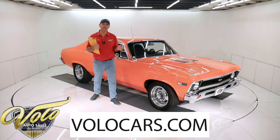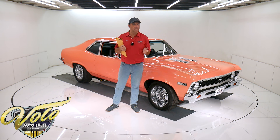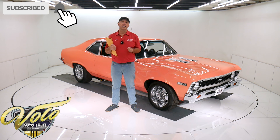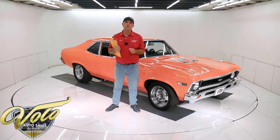You can go to volocars.com — that's where you can read all the specs, study pictures top to bottom, and find the price tags on over 200 collector cars that we offer for sale. That's at volocars.com. If you enjoy the video, subscribe to our YouTube channel and click on the bell icon — you'll be notified as new ones are posted. Now let's go for a spin.